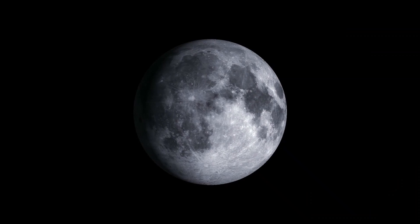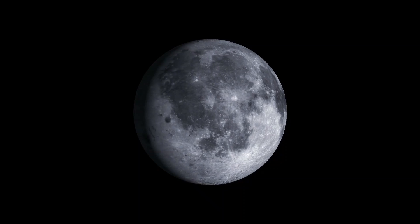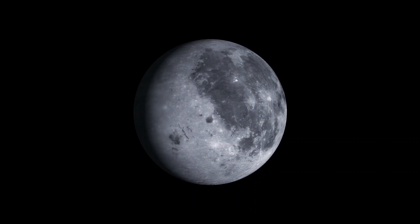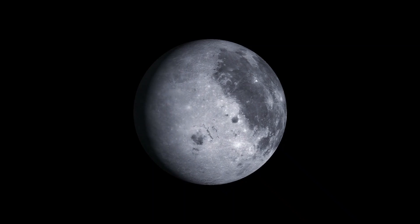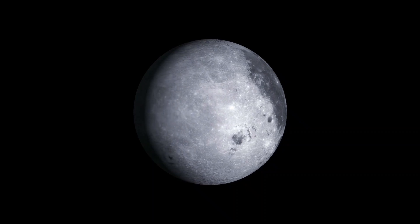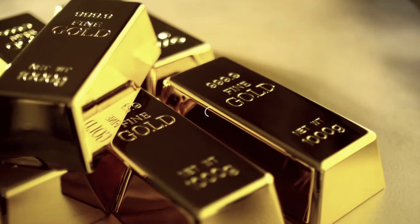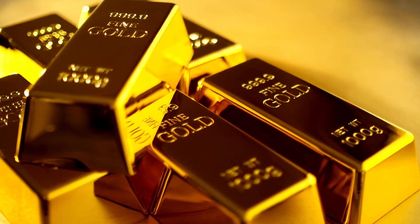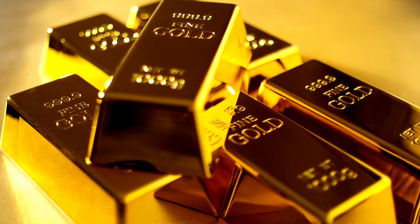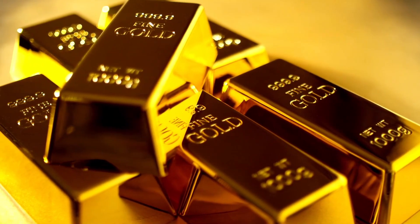So there you have it — from bags of human waste to falcon feathers, golf balls, family photos, and even human remains. The Moon is far more than just a barren rock orbiting our planet. It's a museum of both human accomplishment and strangeness, preserved in the vacuum of space. But beyond these curiosities lies an even more fascinating question: does the Moon contain valuable resources that could transform space exploration? Is there actual gold on the Moon, and what would it mean for humanity? Click the video on your screen now to find out.